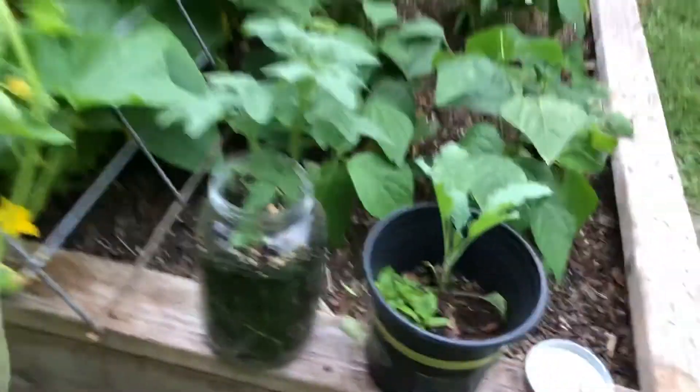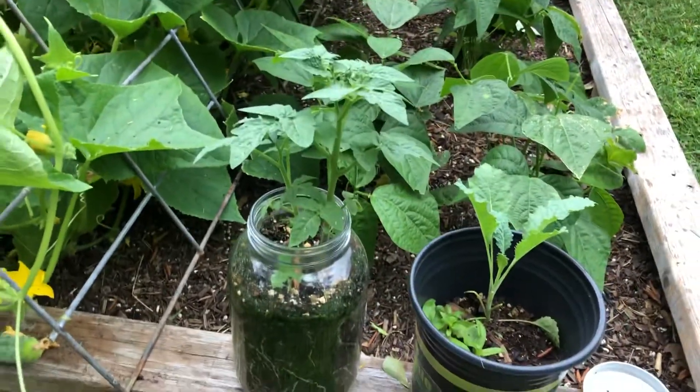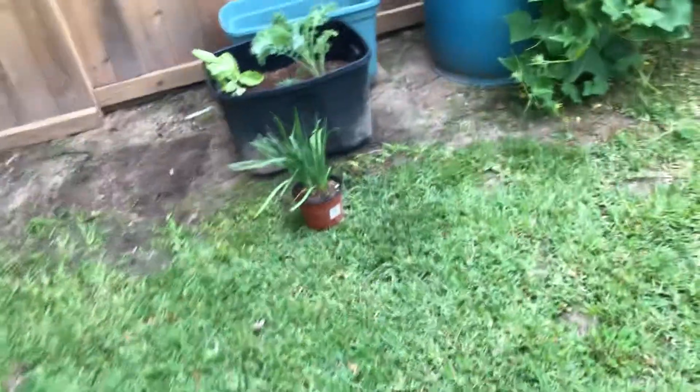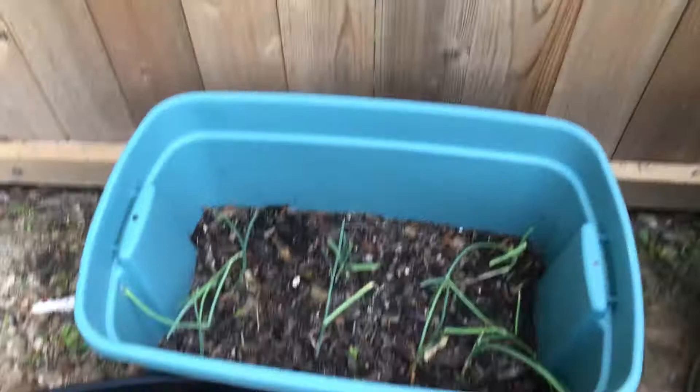We've got this little experimental tomato kit in a jar — just playing around with it, Mary got it for Mother's Day. I don't know what this is, she called it society garlic or something like that. We've got kale for the rabbits and some onions.